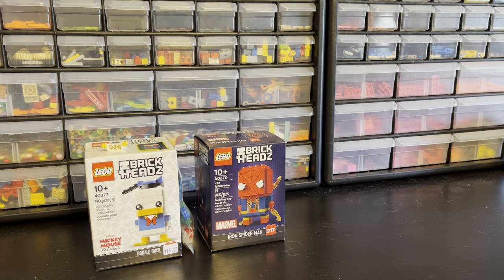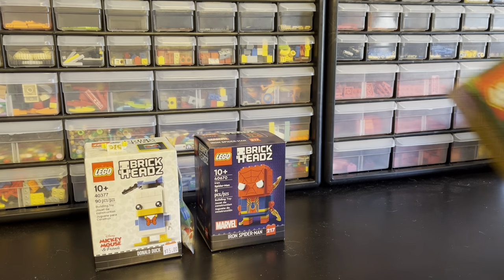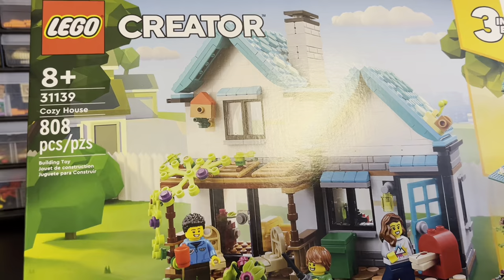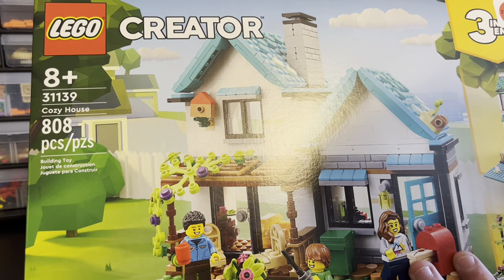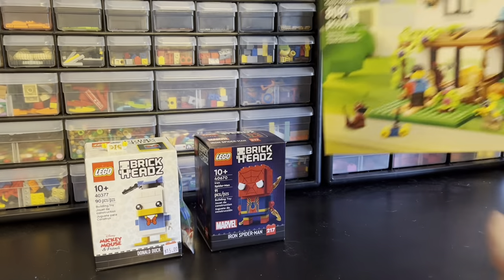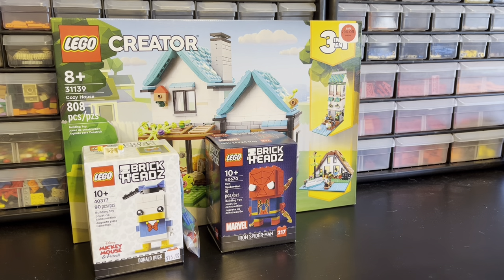Then we drove all the way to Gurnee for the largest of the bags, though still not much in it. We purchased this Cozy House set — it was 20% off. I think I want to convert it into some sort of modular at some point, but for now we're just going to keep it in box. I'll probably build it on live stream sometime. I think it was a pretty good deal for being 20% off.